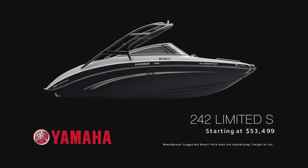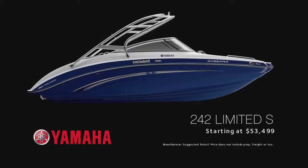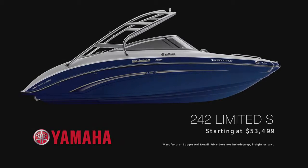The 2013 242 Limited S is available in black, champagne, or yacht blue, starting at $53,499.